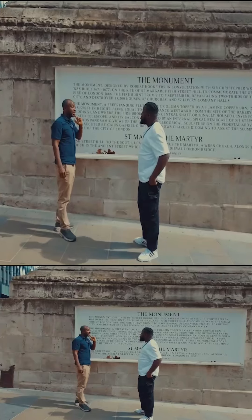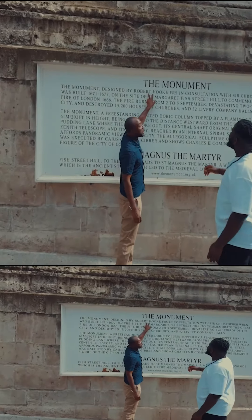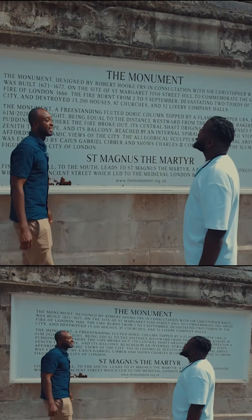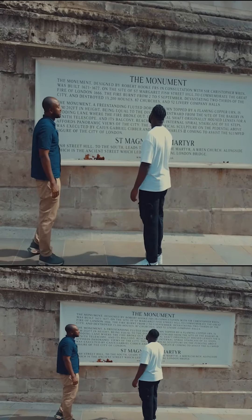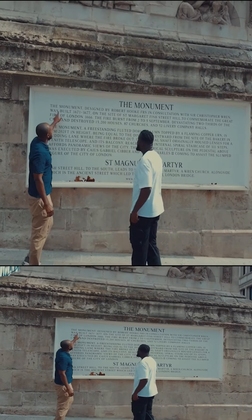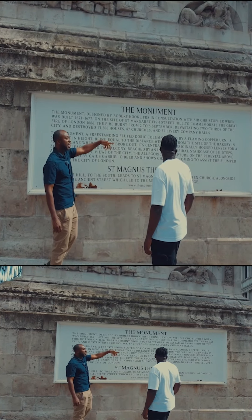Those who did science in Nigeria will remember Hooke's Law — that is the Robert Hooke who designed this building. The Monument was designed by Robert Hooke in consultation with Sir Christopher Wren, and Hooke was like the chief architect.